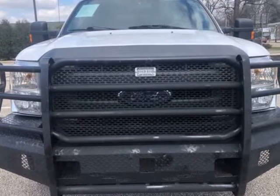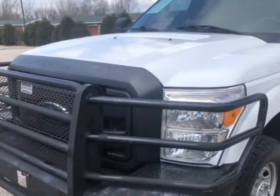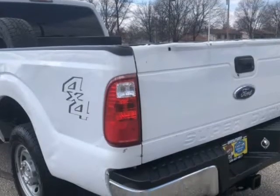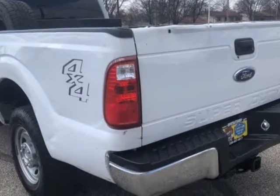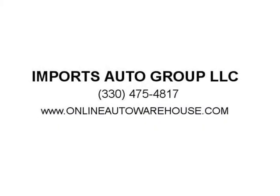For more picks and deals like this one, please visit www.onlineautowarehouse.com or www.importsautogroup.com for the best deals on diesel trucks.